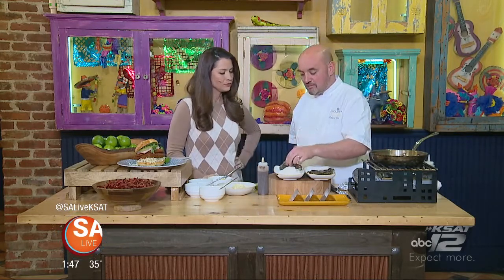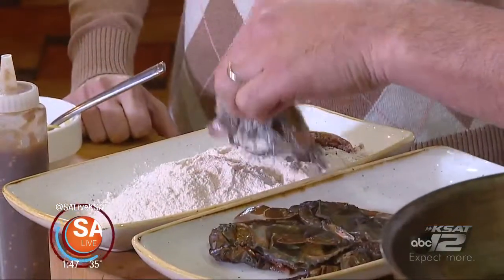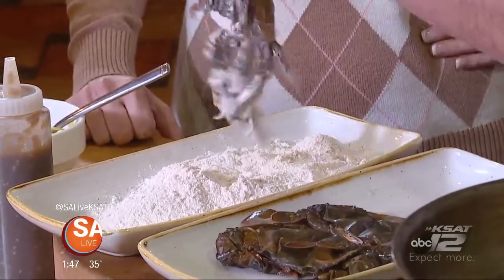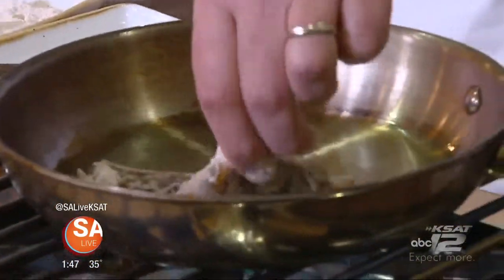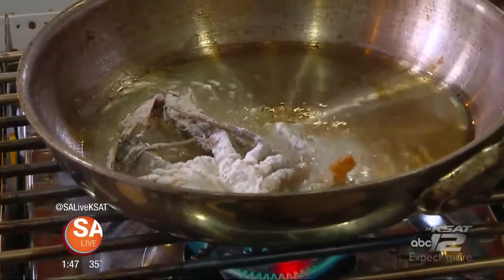Today we are making one of our dishes — a soft shell crab taco. At Primero Cantina we have a lot of Mexican-inspired dishes with our own kind of twist. Soft shell crab is an awesome dish to have. They have it a lot in Japanese restaurants, so we just took the soft shell crab and made our own style of taco.